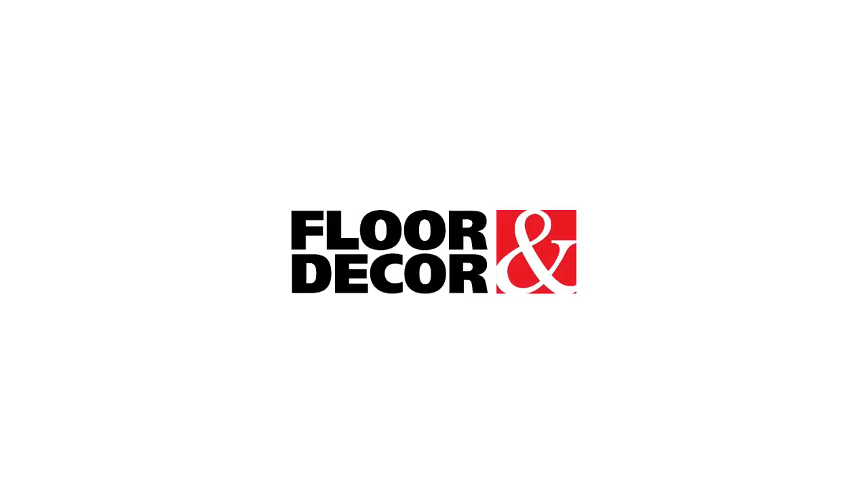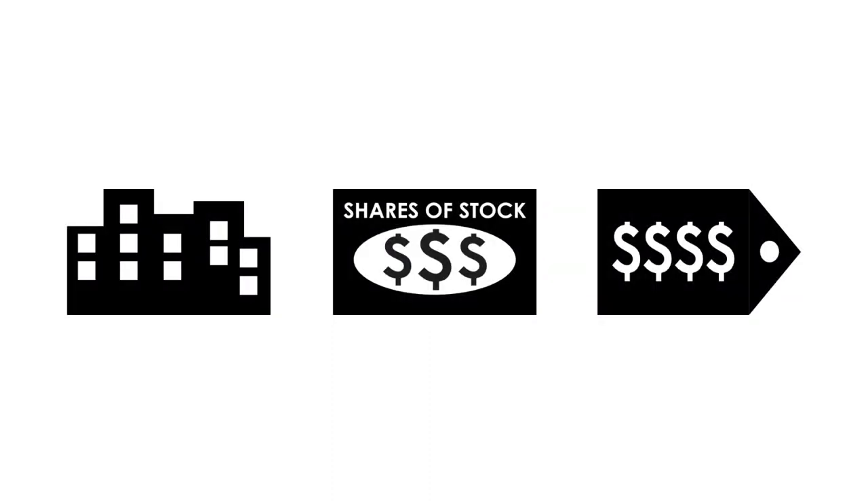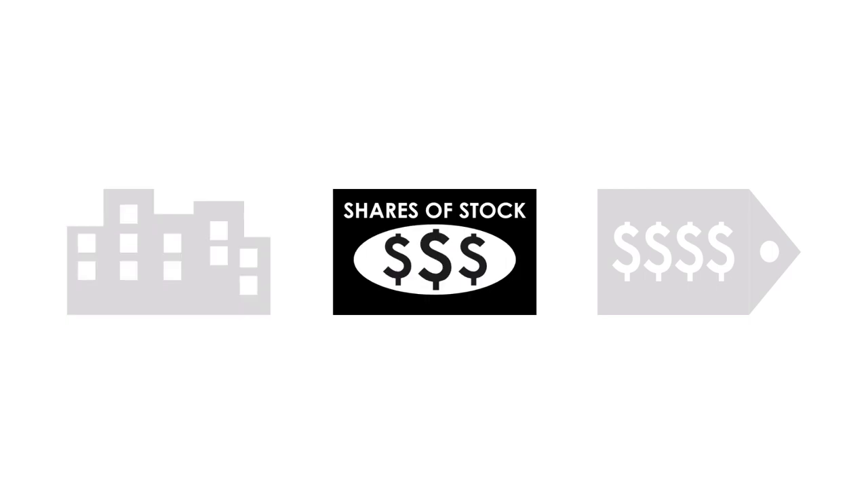Today on GrowChairs, let's analyze and see whether Floor and Decor Holdings is a great long-term investment. The company analysis is divided into three broad factors: the business, the stock, and the price.